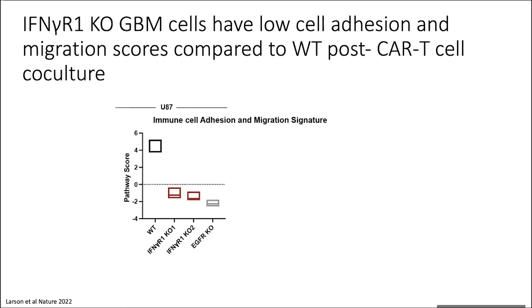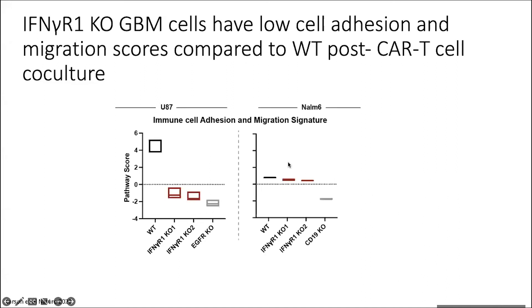We looked closer at these different signatures to see if anything popped out. What caught our eye was the immune cell adhesion and migration score — I'll lean more toward cell adhesion since this is all occurring in a dish. The cell adhesion pathway was very highly upregulated in the wild type U87 GBM cells and very downregulated in the gamma receptor one knockouts. The antigen knockout on the NALM6 showed the opposite story — interferon gamma receptor one knockouts had high cell adhesion scores compared to wild type.